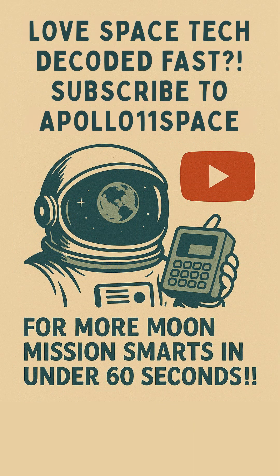Love space tech decoded fast? Subscribe to Apollo 11 Space for more moon mission smarts in under 60 seconds.